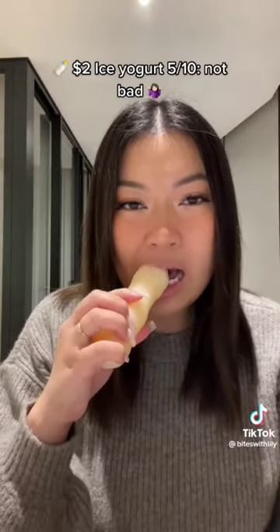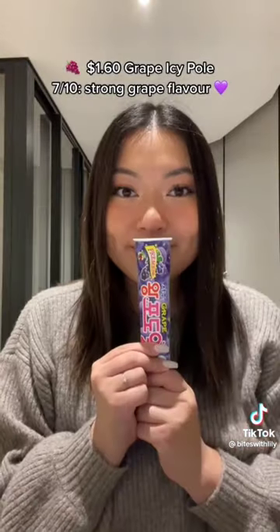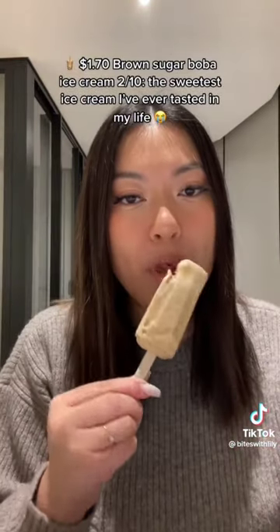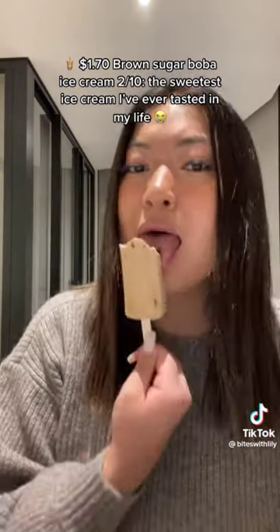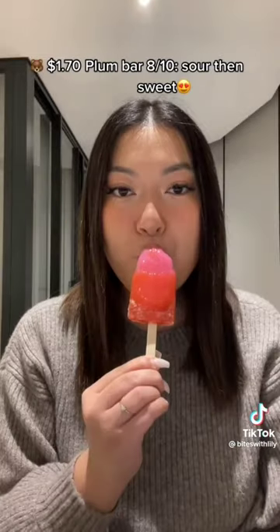$2.00 Ice Yogurt — 5/10. Not bad. $1.60 Grape Icy Pole — 7/10. Strong grape flavor. $1.70 Brown Sugar Boba Ice Cream — 2/10. The sweetest ice cream I've ever tasted in my life. Plum Bar — 8/10. Sour then sweet.